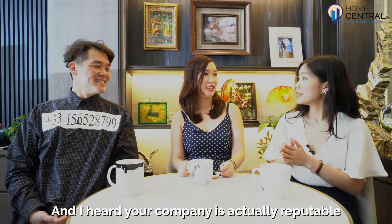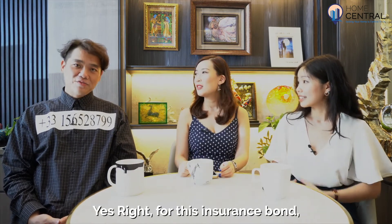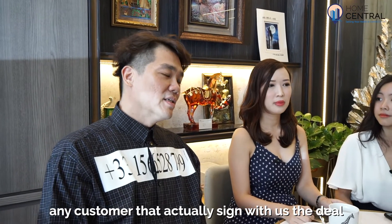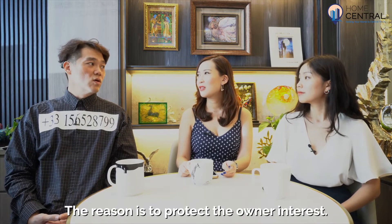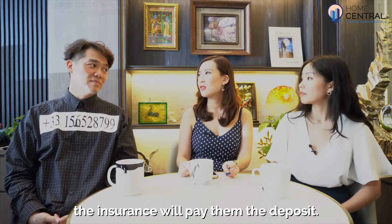I heard that your company is actually reputable for lifetime warranty and insurance bonds? Yes, that's right. For this insurance bond, any customer that actually signs a deal with us, we will help the owner to buy an insurance bond. The reason is to protect the owner's interest. If anything happens to us, the insurance will pay them the deposit.